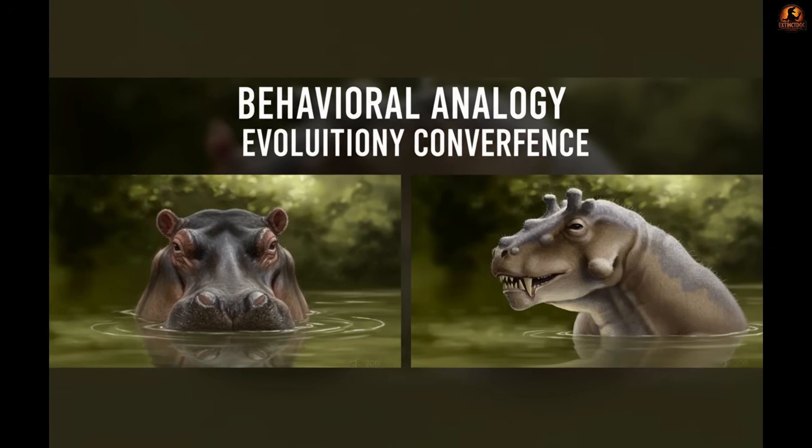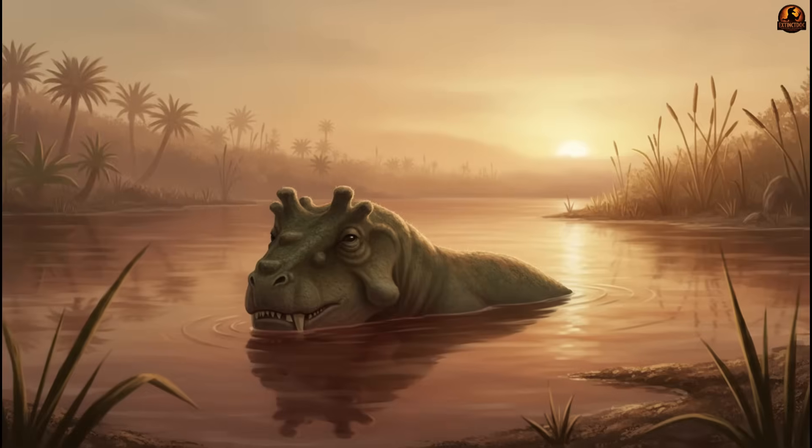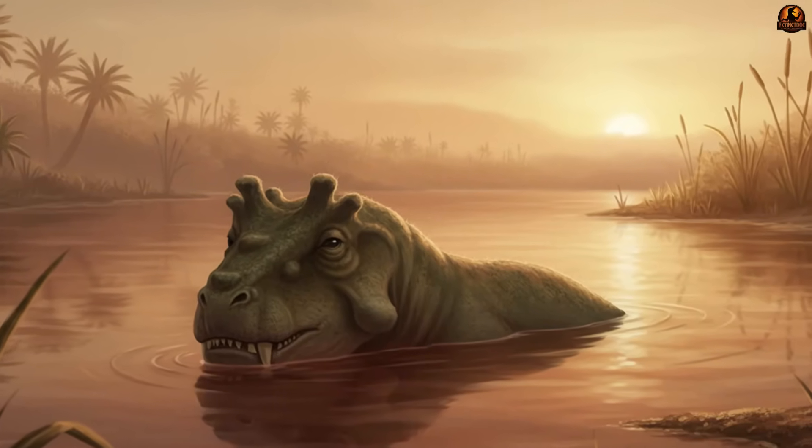In many ways its life pattern resembled that of a modern hippopotamus, an animal that avoids overheating and predators alike by keeping most of its body hidden beneath the surface during the day.